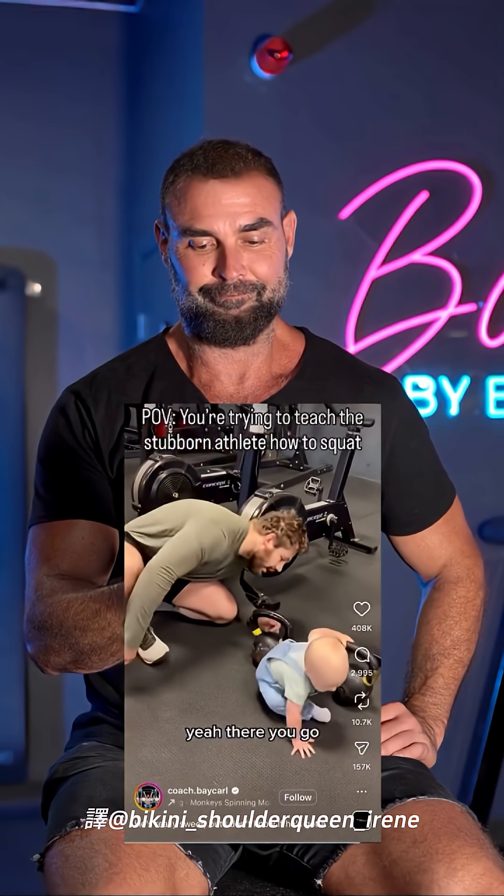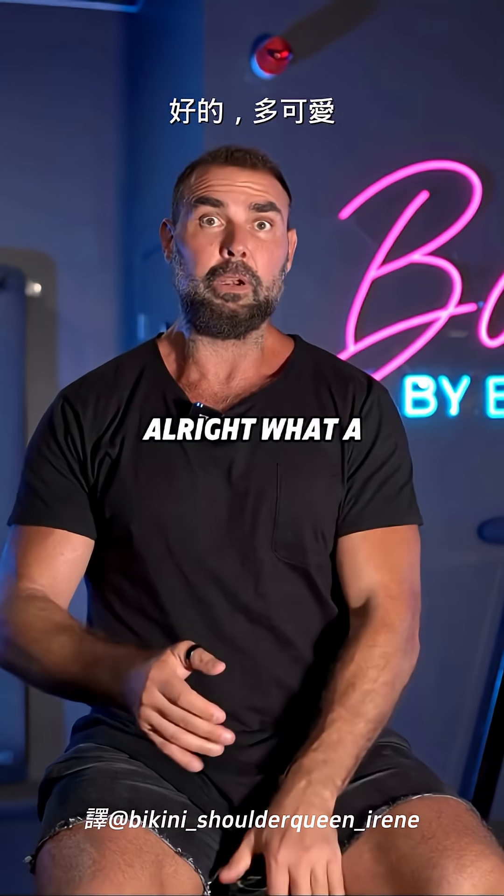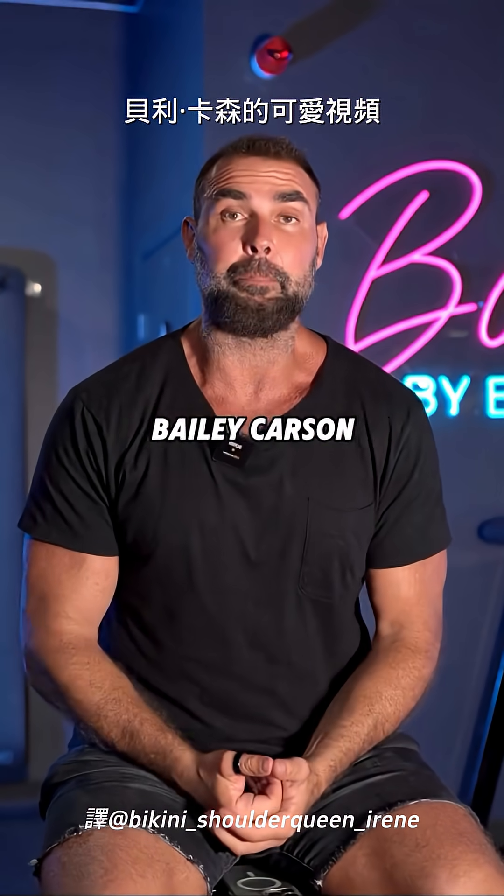Yes. Now we're up again. You've got to stand it up. All right, what a cute, adorable video by Bailey Carson.